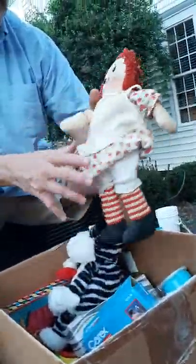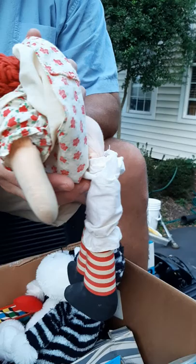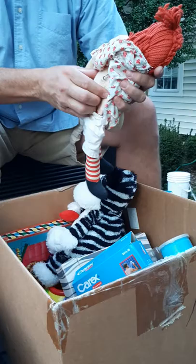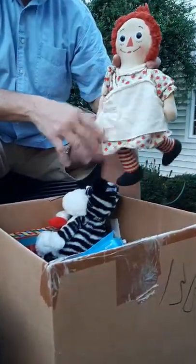I was looking at this Raggedy Ann doll. Somebody had modified her — she has a wind-up music box inside her. I bought these box lots sight unseen just because they were low ball. Somebody modified this little Raggedy Ann and put a little music box in. She's got a little character — we'll find a new home for her.